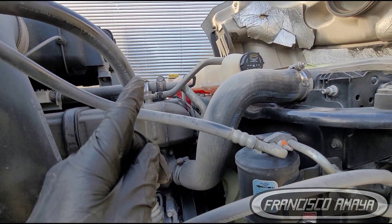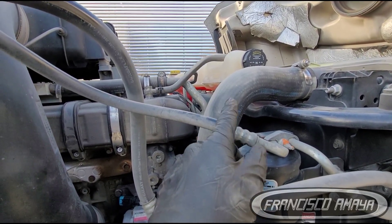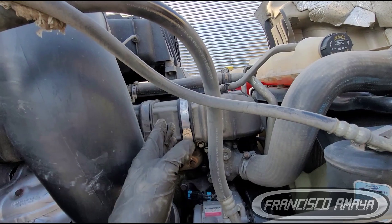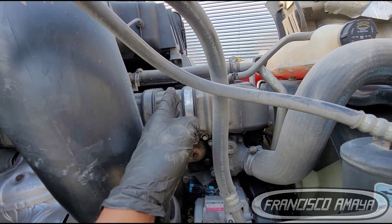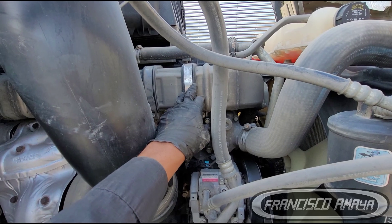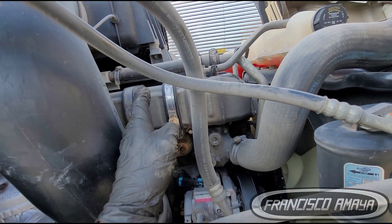We have a bad EGR cooler that needs replacement. The owner-operator was telling me he was getting one gallon of coolant loss every 1,000 miles — he was adding coolant every 1,000 miles. This is a problem that needs to be taken care of as soon as possible. This is a very expensive part — $1,800, maybe $2,500 depending on where you buy it.